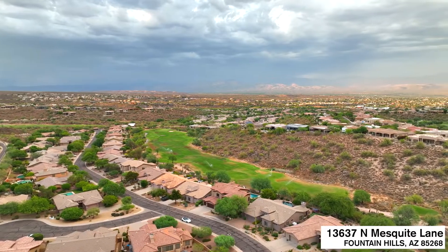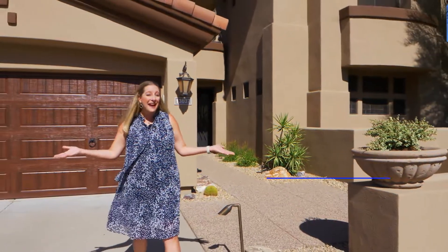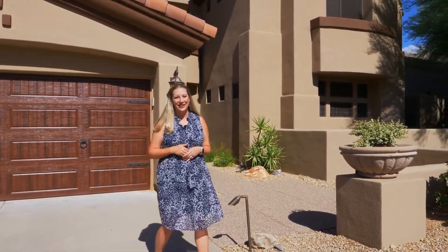Have you been waiting for luxury on a golf course? Well, this is it. Welcome to Sunridge Canyon — over 4,000 square feet of premier home. Come inside and take a look.